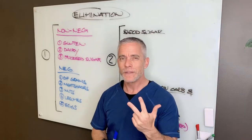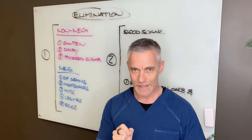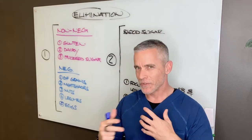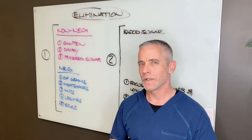Those are three things that I'm going to require you to stop eating. We're going to get into more detail on where you can find some of these foods, because sometimes they're a little bit hidden, specifically with gluten. Processed sugar and dairy are a little bit more straightforward.